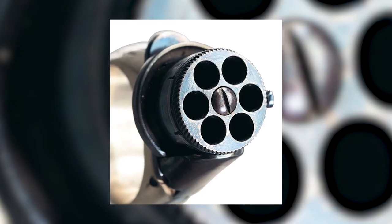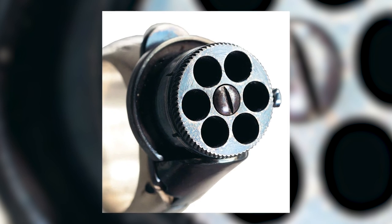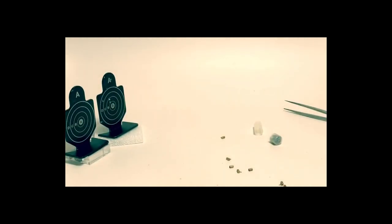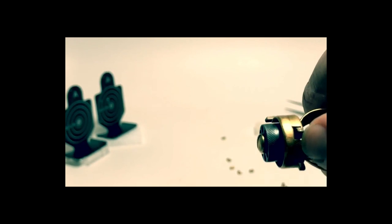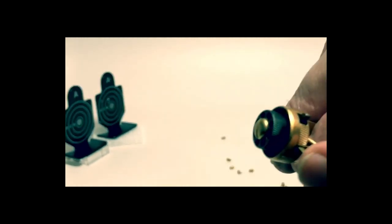While the allure of ring guns is undeniable, their practical applications remain circumscribed. Their diminutive stature renders them ill-suited for long-range engagements or situations demanding formidable firepower. Nevertheless, in desperate moments of close-quarters self-defense, they may yet offer a final recourse.